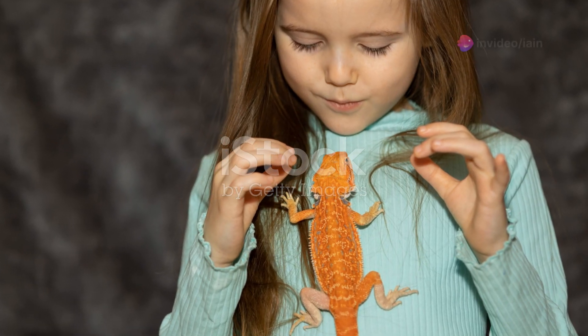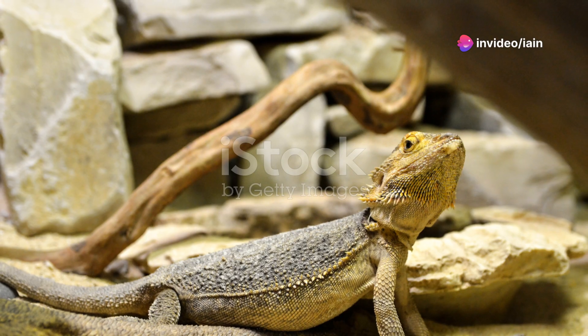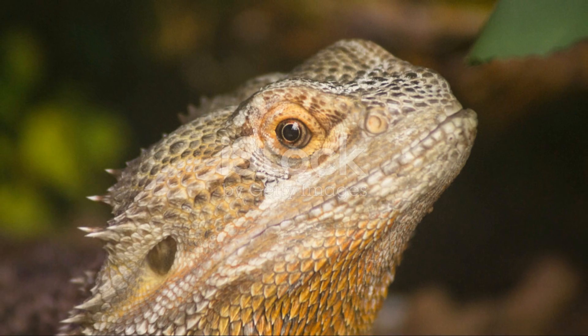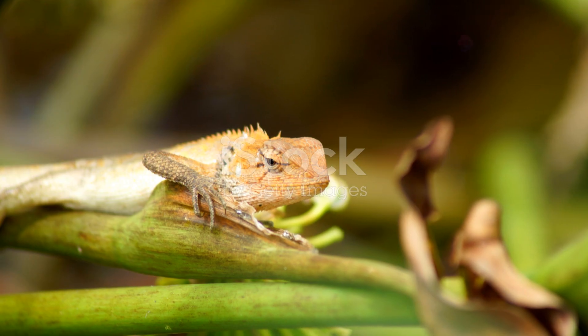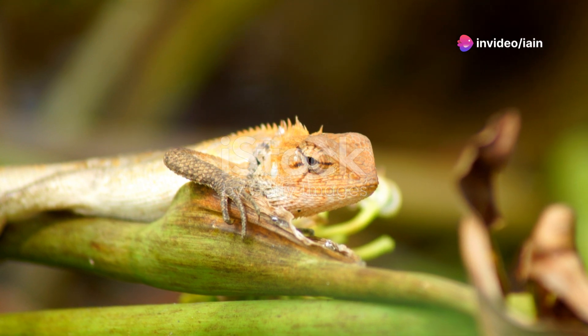Remember, patience is your best friend in this process. Bearded dragons are not like dogs or cats. They have their own unique pace of learning and it's important to respect that. Some might catch on quickly, while others may take a little longer. Don't get discouraged — just keep the sessions short, positive, and rewarding.